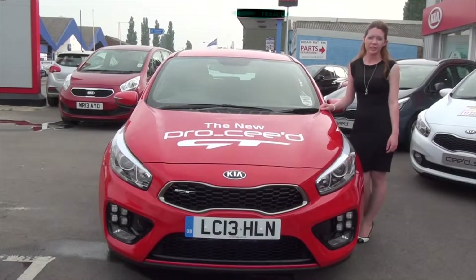Introducing the new Kia Proceed GT, one of the most anticipated cars of 2013, built to rival the Golf GTI and Focus ST.